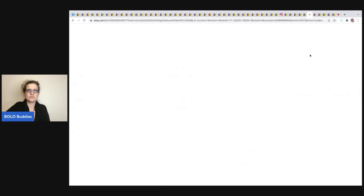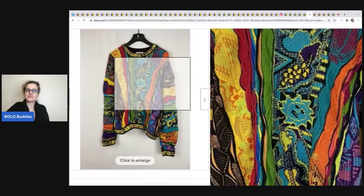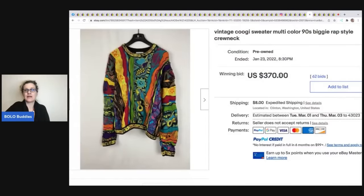This vintage Koogi sweater from the 1990s — I always said 'Kugi' but I was corrected; it's 'Koogi.' Let me know in the comments if you thought it was 'Kugi' too. These sweaters have been trending for a while and just always sell really high. This one sold for over $370 plus shipping.